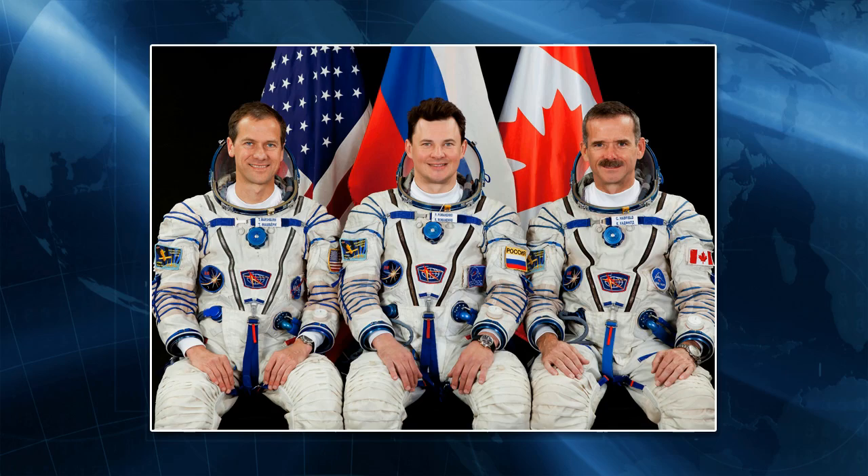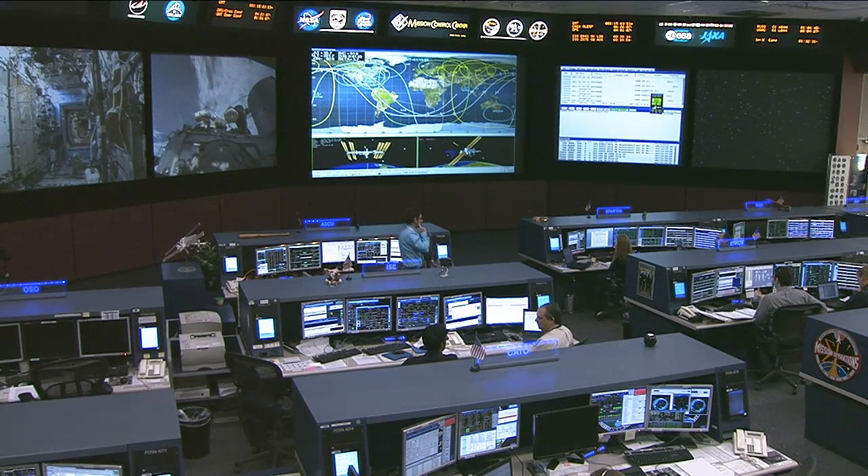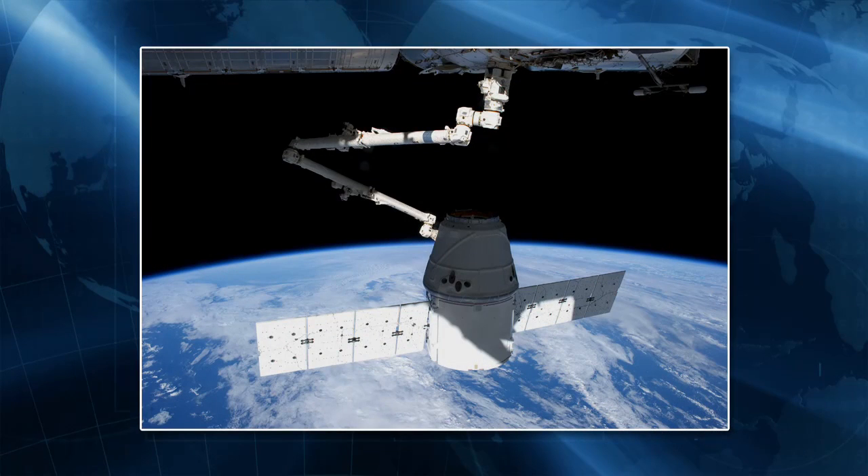The final research samples will be loaded into Dragon just before the hatches are closed. The current plan is to unbirth the spacecraft from the Harmony module on Monday, closing the hatches on Sunday. Preparations are headed for a 3:20 a.m. central time Monday, with unbirthing beginning at 4:05 a.m. central time and a release planned for 6:49 a.m. central time.